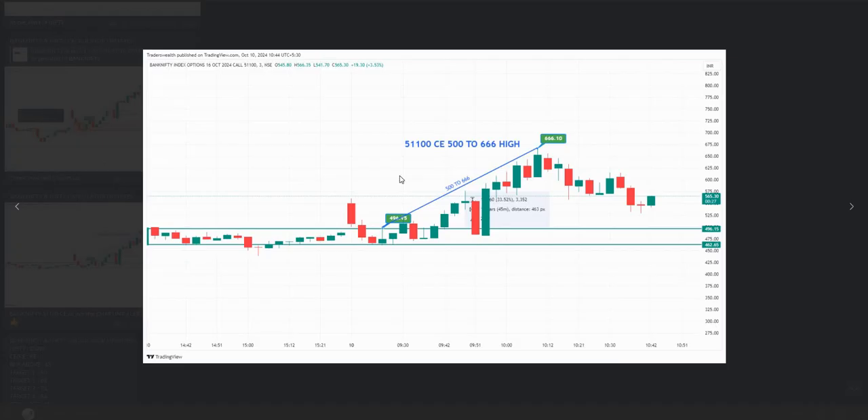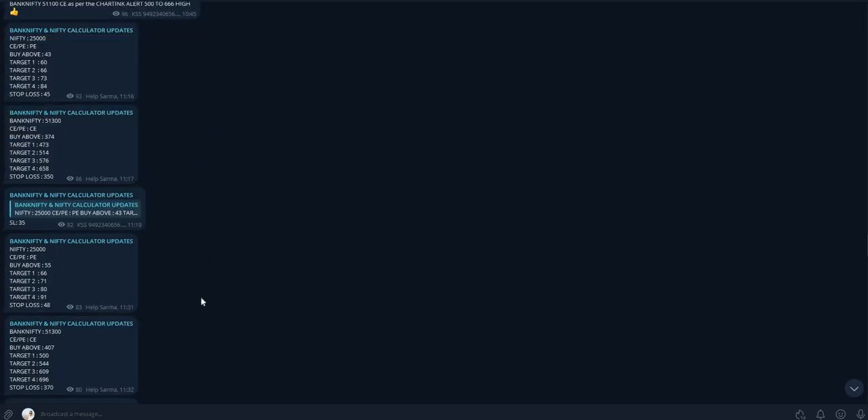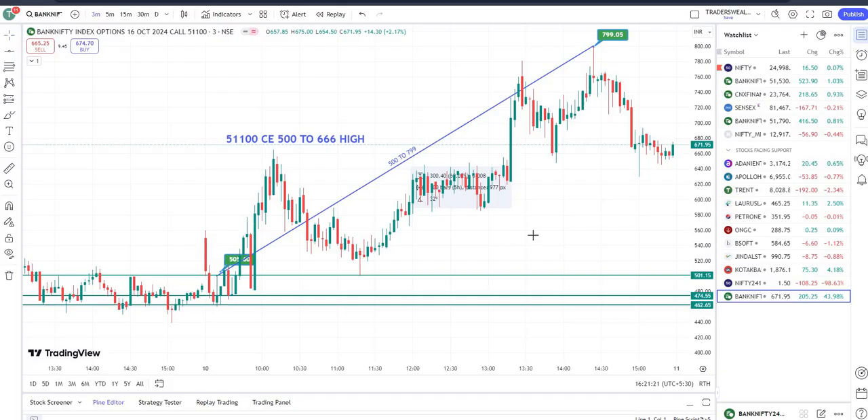I also posted the 51,100 call option update — from 500 to 566 — at around 10:45, after which the market went up continuously. Here is the video link I shared in the group. If you are interested, come and join this group and enjoy trading Bank Nifty, Fin Nifty, and Nifty. One alert is enough for all three indices — that's how beautiful this setup is.